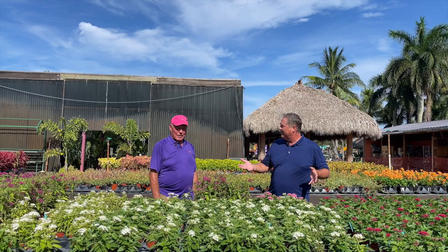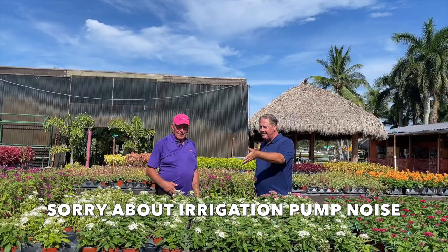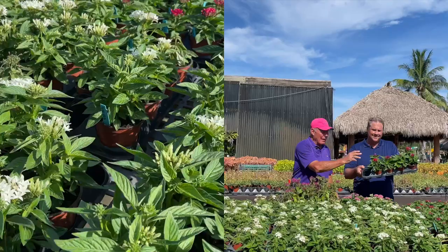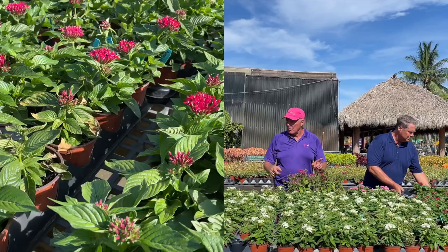Now we're here at what you call Restaurant Row with all these Pentas that they have here at Flamingo Road Nursery. They're wonderful perennials for your garden. We have white, we have purple, we have this beautiful pink color here. All of these are going to grow between 18 and 24 inches. Look at these red ones — red with a little white center on it. Beautiful.